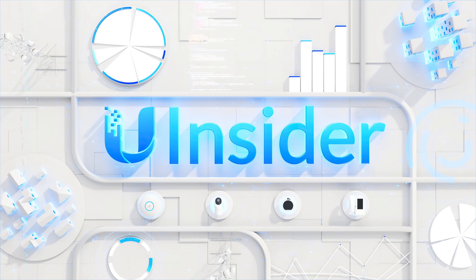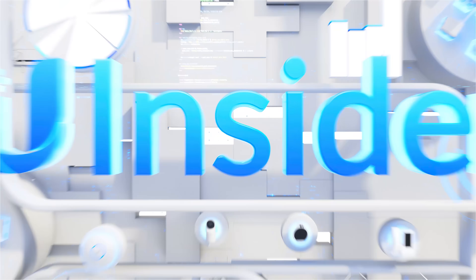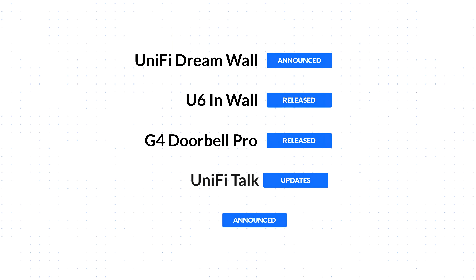Welcome to Ubiquiti Insider, where we share insights into the latest Ubiquiti R&D advancements.